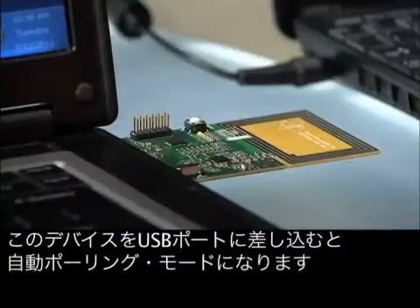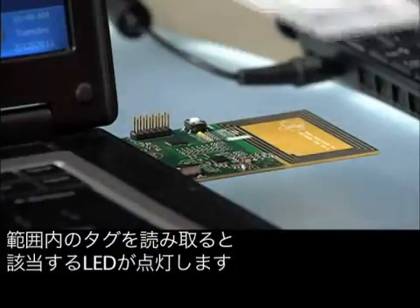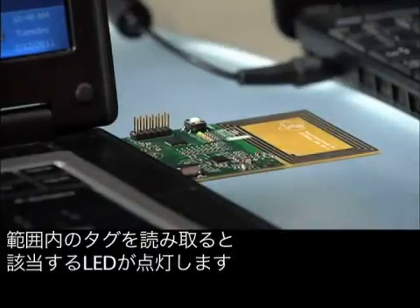The TRF7970A EVM allows for evaluation of the transceiver IC in reader-writer mode, peer-to-peer and card emulation. When the device is plugged into a USB port, it will enter the automatic polling mode. At this point, the board is in reader-writer mode and sending read commands for ISO 15693 and 14443A and B. The appropriate LED will illuminate when a tag is within range and successfully read. Further read-write functionality is available using the Windows GUI software.